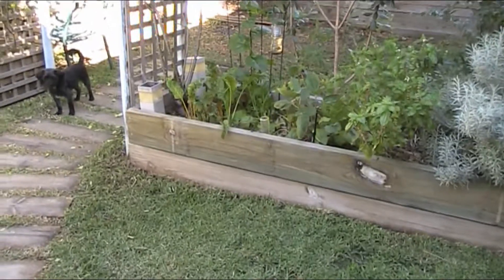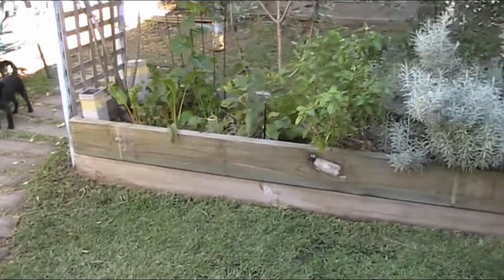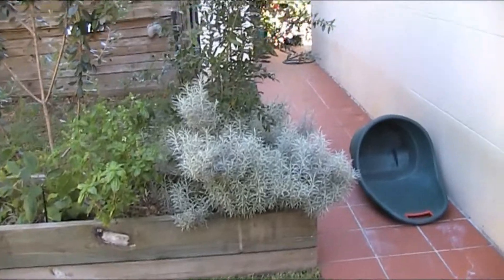You can see I've got silverbeet come on, the eggplants picked up, basil is going nicely, that's a curry bush, pomegranate behind it. That's a dog — that's Benny.